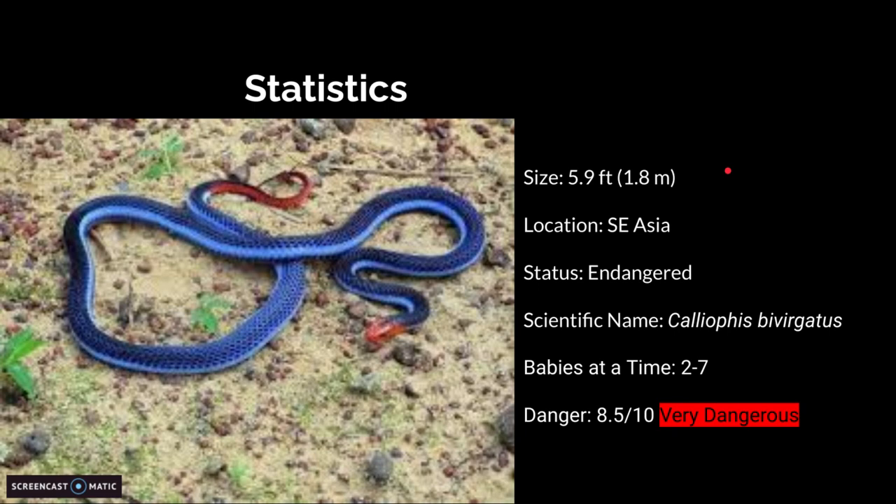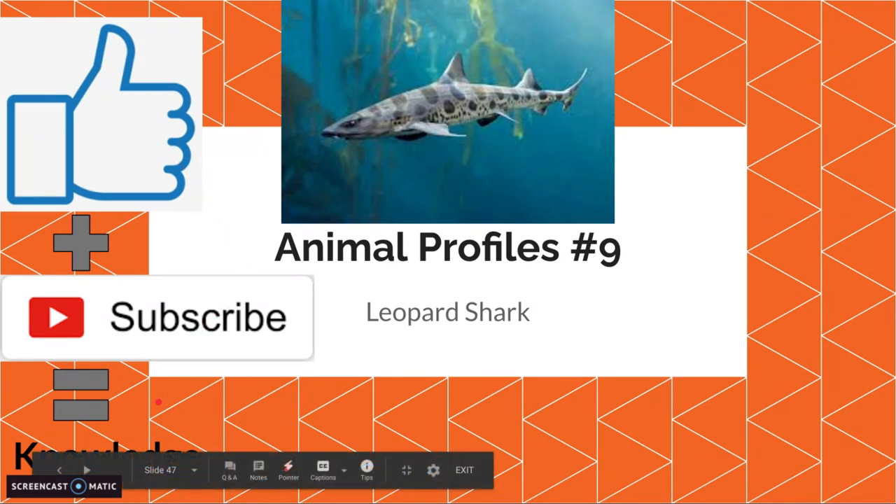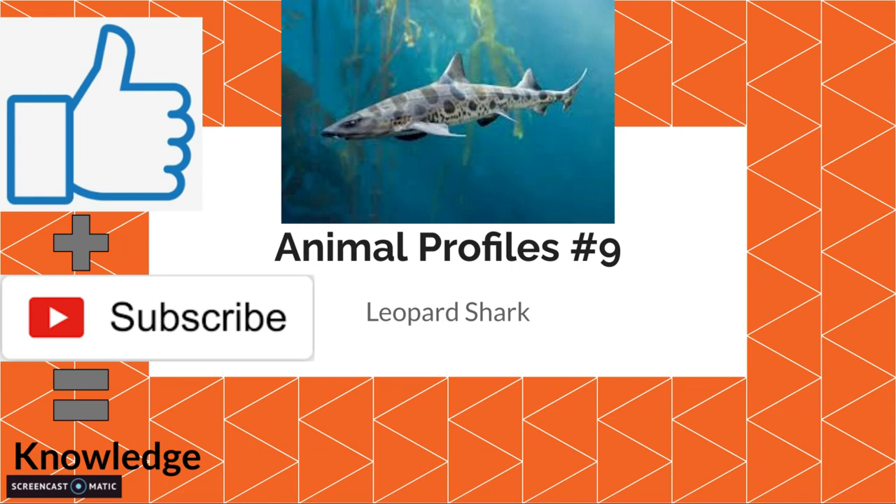8.5 out of 10. Anyway, next time is the leopard shark. Make sure to like and subscribe again to gain knowledge. See you in the next video. Also, sorry for the shorter video.